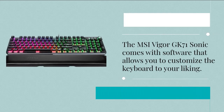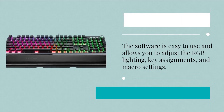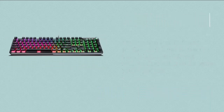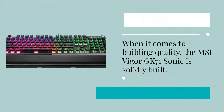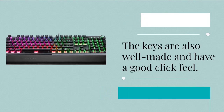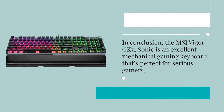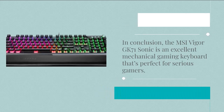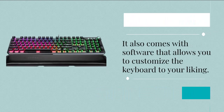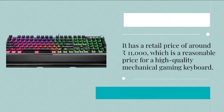The MSI Vigor GK71 Sonic comes with software that allows you to customize RGB lighting, key assignments, and macro settings. You can also save different profiles and switch between them depending on the game you're playing. The keyboard is solidly built with a durable aluminum frame, well-made keys with good click feel, and a detachable USB-C cable. In conclusion, the MSI Vigor GK71 Sonic is an excellent mechanical gaming keyboard priced at around 11,000 rupees — a reasonable price for a high-quality gaming keyboard.